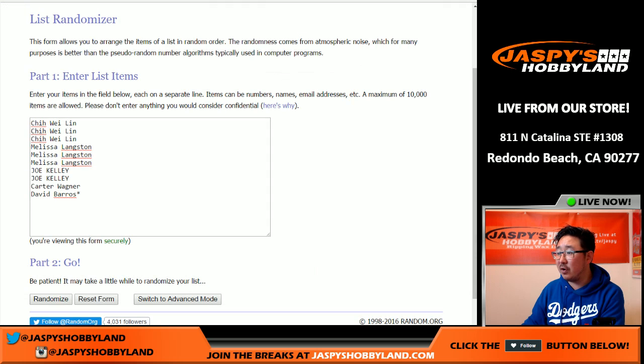Big thanks to all of these folks right here. We've got Lynn, Langston, Kelly, Wagner, and Barrows in on the action. 1, 2, 3, 4, 5, 6, 7, 8, 9, and 10.